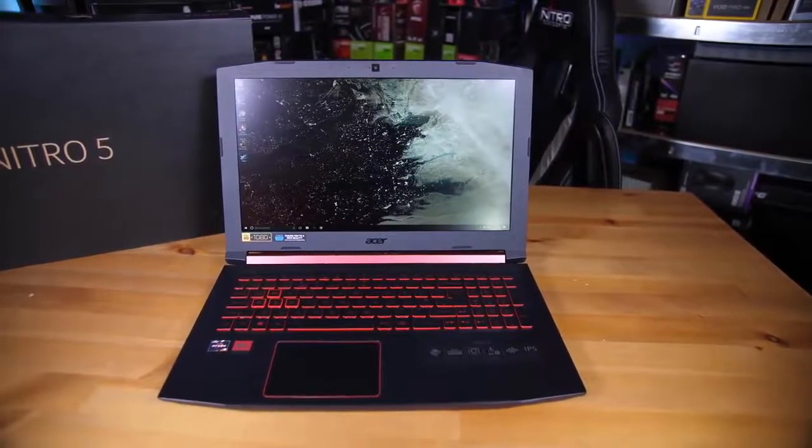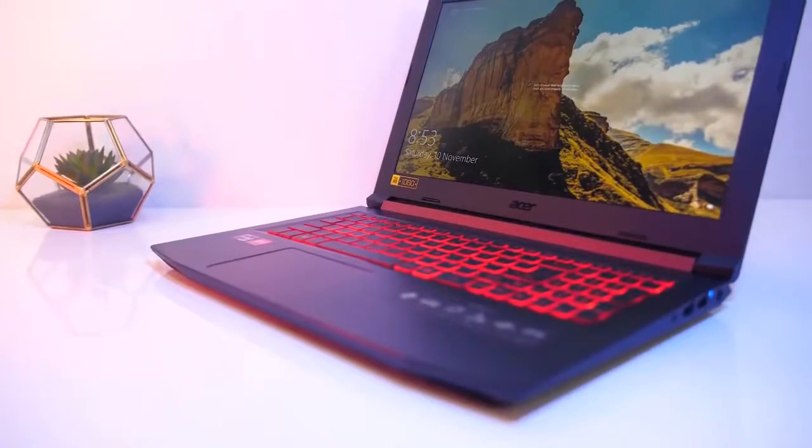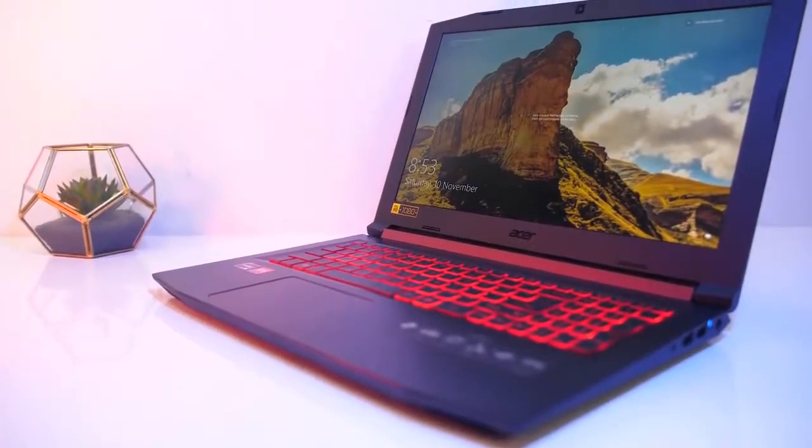The Acer Nitro 5 is stylish and priced excellently, combining the right set of specs with a reliable package that will give you the performance you need for a long time to come.